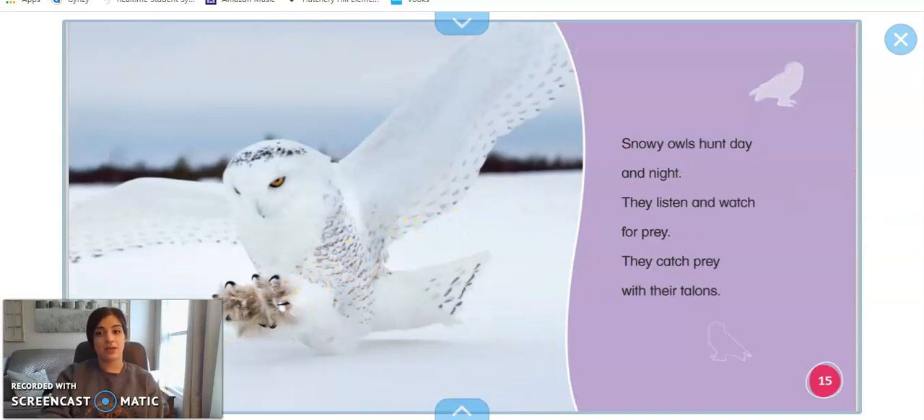Snowy owls hunt day and night. They listen and they watch for their prey. They catch the prey with their talons, and their talons are their claws. Can you find this snowy owl's talons? There they are, and you can see his nails are super sharp so he can capture and eat his dinner.